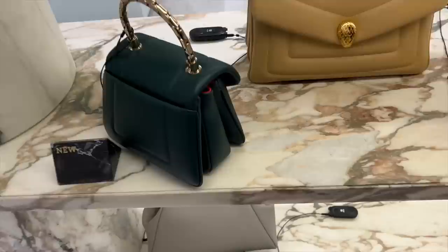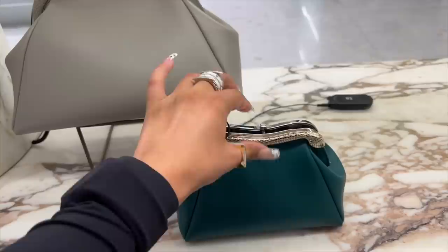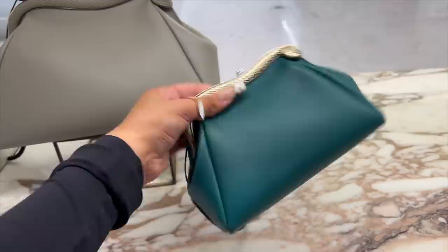Oh, love. So this is the little clutch. Is it a press? It's a press closure. And then we've got little hooks on the inside for you to put the longer strap.